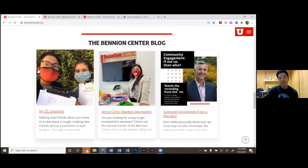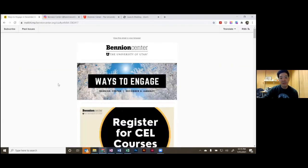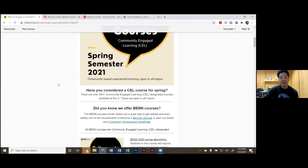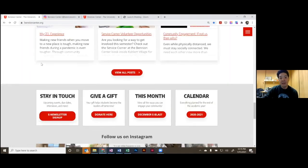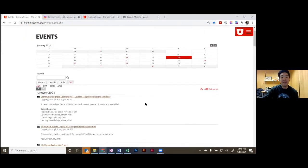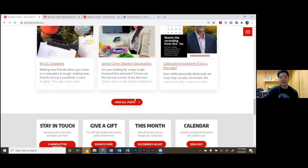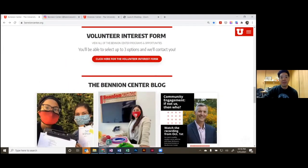On the website, we have a blog with different articles. You can also stay in touch via our e-newsletter — here's an example from December and January — which covers upcoming opportunities, events, and applications. It's generally sent out the first week of each month to highlight that month's activities. If you click on the calendar, we have all of our events listed through spring semester, and any changes and additions will be reflected there.